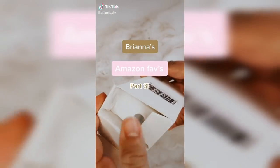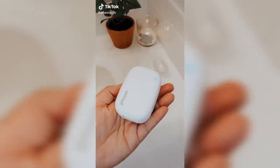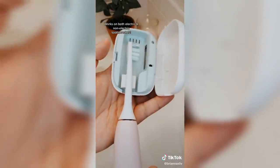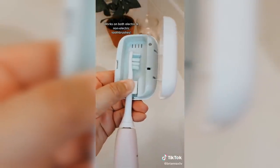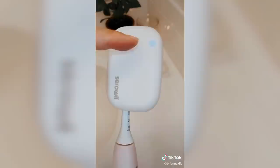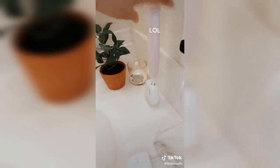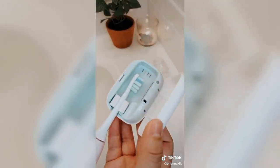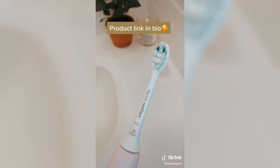Brianna's Amazon favorites part three. If you're a germaphobe like me then you need this. This little device sterilizes your toothbrushes using a UVC light which is studied to kill germs and viruses. You just pop your toothbrush in facing the UV light and when you close it you'll see the light at the top which means it's sterilizing. It also comes with a stand. After five minutes of sterilizing, the light will turn off and that's it — it's all clean.